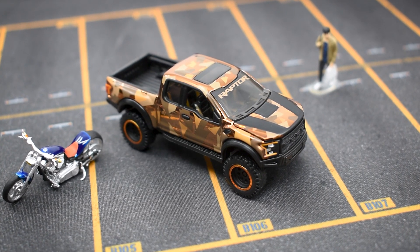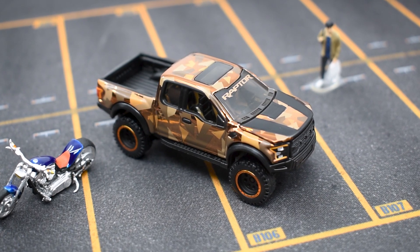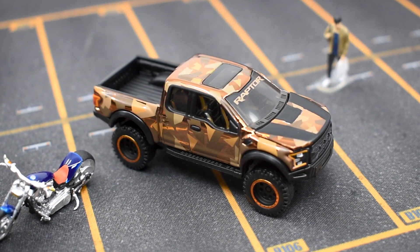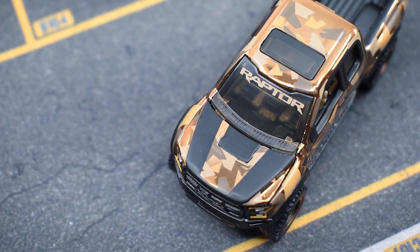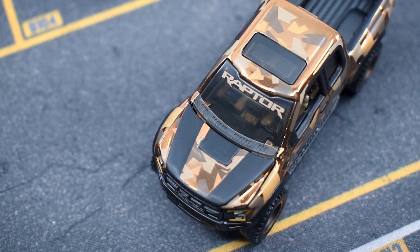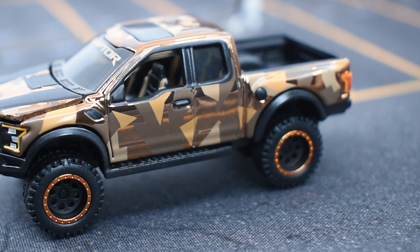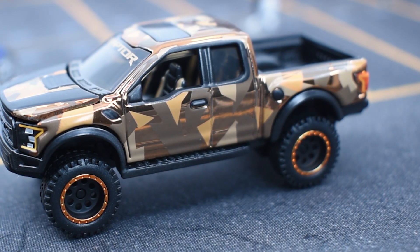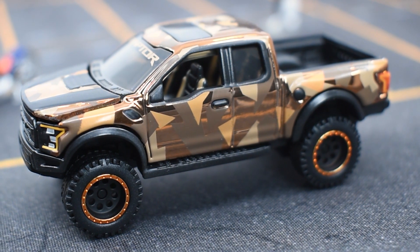The Raptor has a base Spectraflame copperish color, with black matte accents and different triangular shapes in other tones of matte brown that give it the camo look. From the top you can see the urban details on the hood, the Raptor name on the windshield, and a sunroof in dark caramel color acrylic. The details of the taillights and headlights extend to the sides. This American monster has huge black wheels with rubber tires and a Spectraflame brown that matches the delivery.